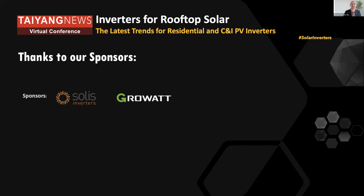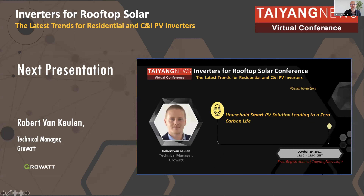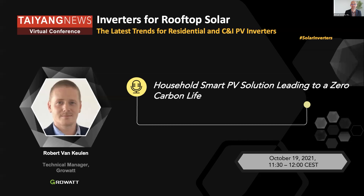Let's continue with the next inverter manufacturer. We have with us Robert van Koehlen, who is a technical manager at Growatt. He's an engineer who has worked in several industries, now in solar, and will tell us about household smart PV solutions leading to a zero carbon life.